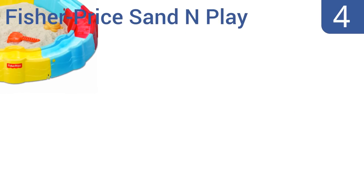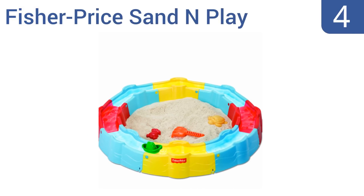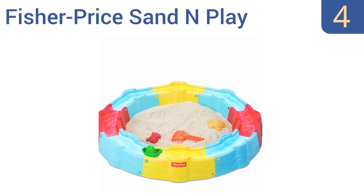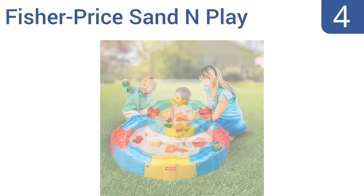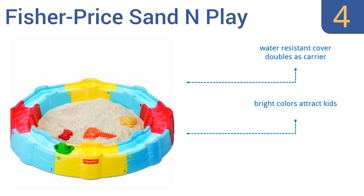At number 4, the Fisher-Price Sand and Play can be easily assembled and disassembled, and is compact enough to take on vacation or to grandma's home. It also has a fun moat and boat that surround the sandy area. The water-resistant cover doubles as a carrier, and its bright colors attract kids. It includes 10 play accessories.